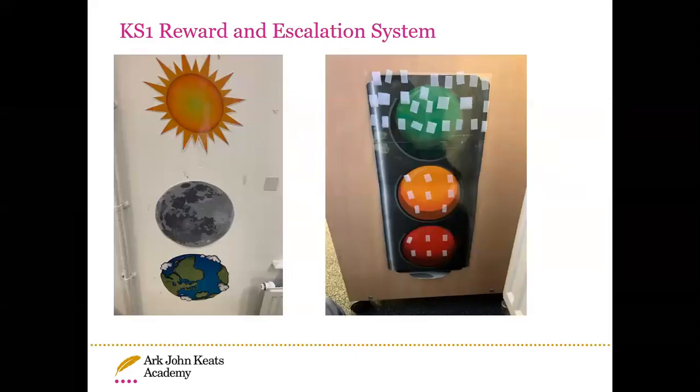In Key Stage 1 we use a reward and escalation system. All children start on the Earth at the beginning of the day and at the beginning of lunchtime. If they do something great in class, they get to travel up to the Moon and then to the Sun — reaching the Sun earns a sticker on their sticker chart, working towards their merit badges. For negative behaviour, we use a traffic light system: all children start on green. If a child needs a warning they move to amber for a timeout to calm down and refocus. If spoken to again, they move to red, resulting in a longer timeout.